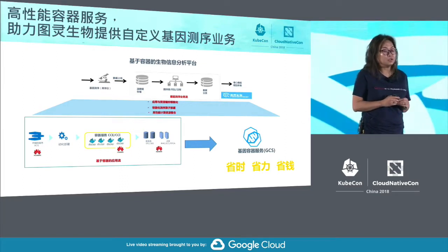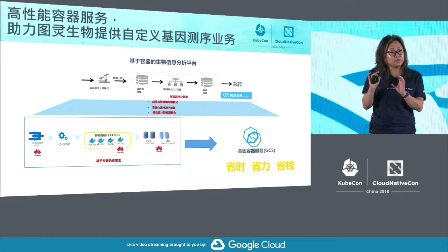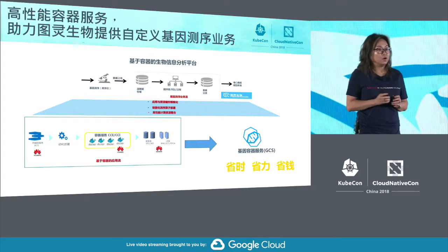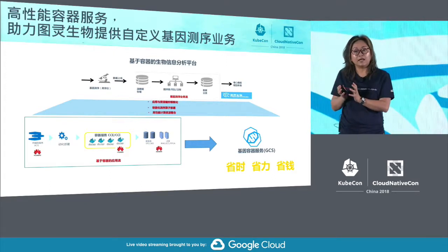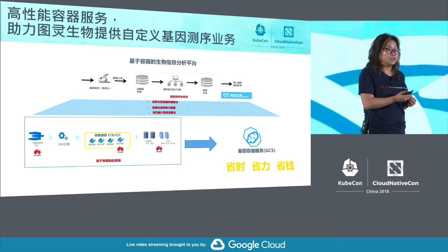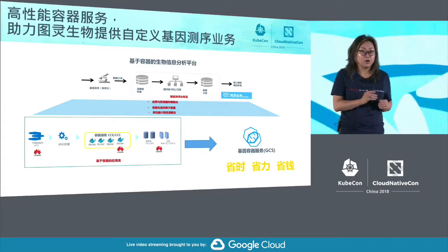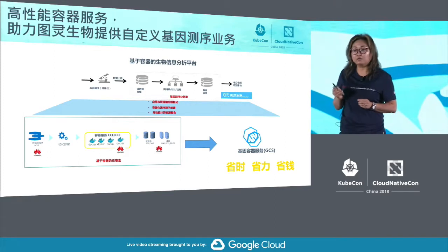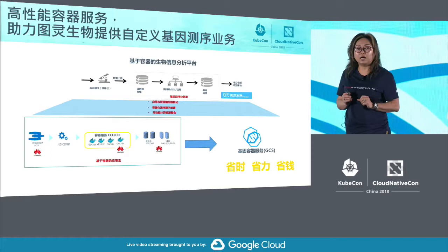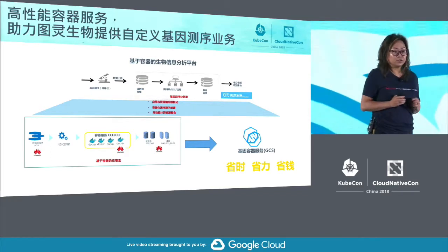So Huawei Cloud is addressing this. Focusing on the industry's pain points, on top of Kubernetes, we have added an abstraction layer for the genetic sequencing domain. The main purpose is to provide this abstraction layer correctly to genetic sequencing professionals — they just need to focus on what they are best at, using tools they are already familiar with, while still enjoying the full capabilities of Kubernetes and containers. This abstraction layer is called GCS — Gene Container Service.